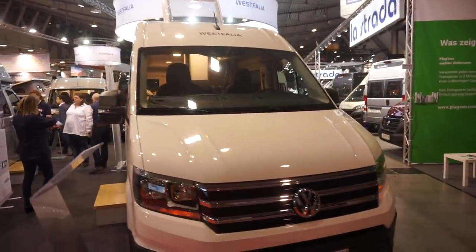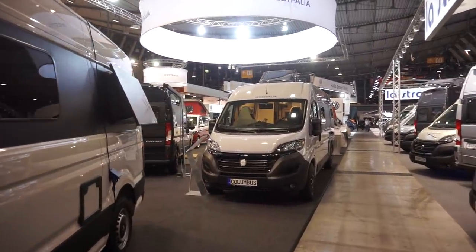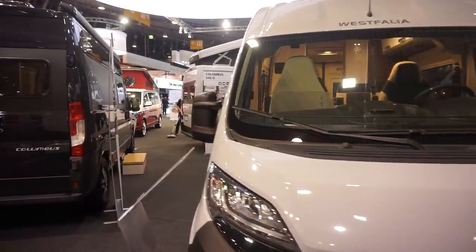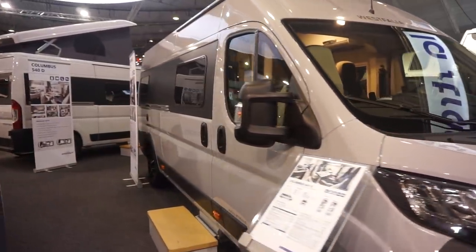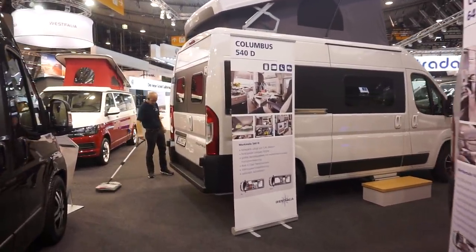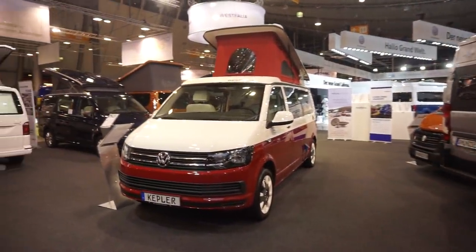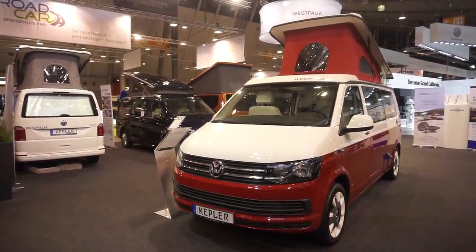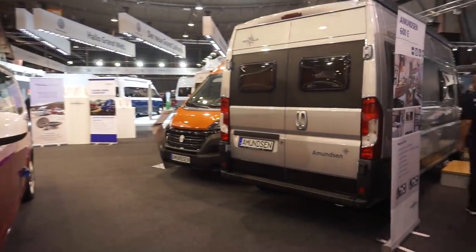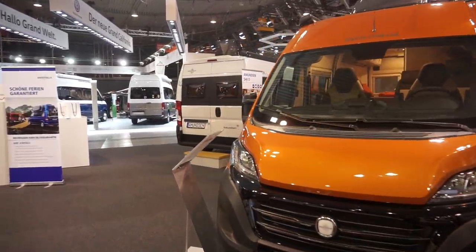They've closed them all down — you've got to be here earlier to see them. Here's the Columbus 540d — the second most popular van on my YouTube channel last year. It's the most viewed van from Germany on my YouTube website in 2018.